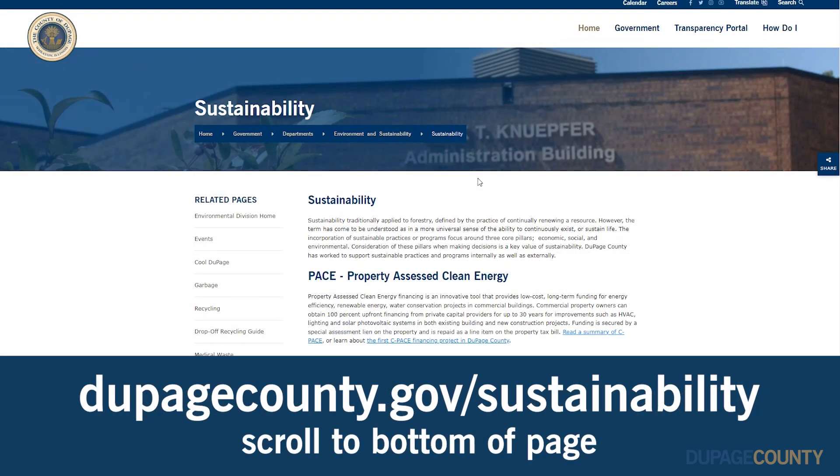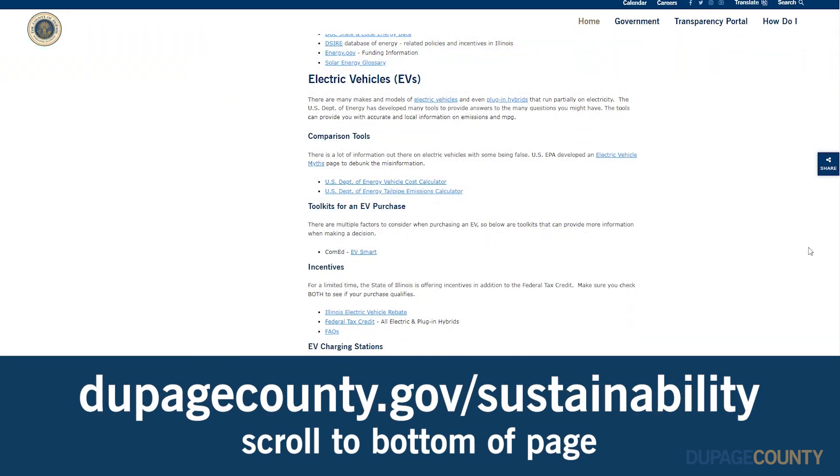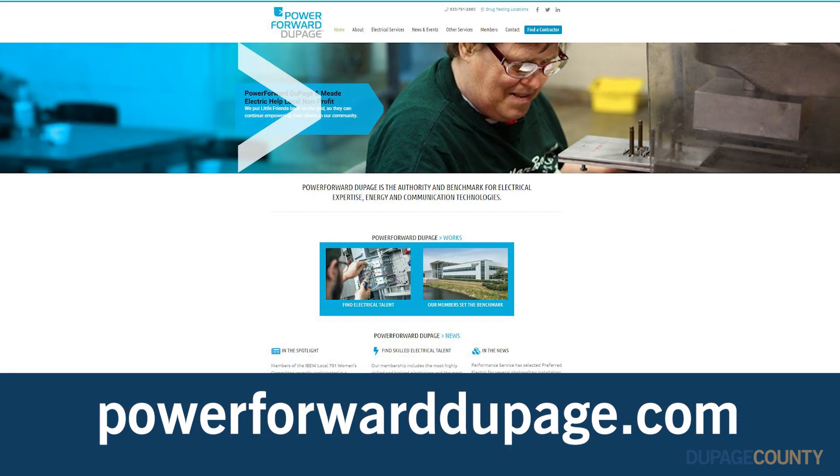For more information on EVs, visit dupagecounty.gov and powerforwarddupage.com.